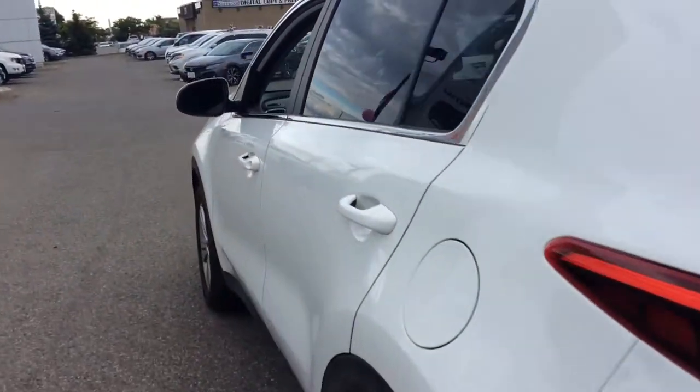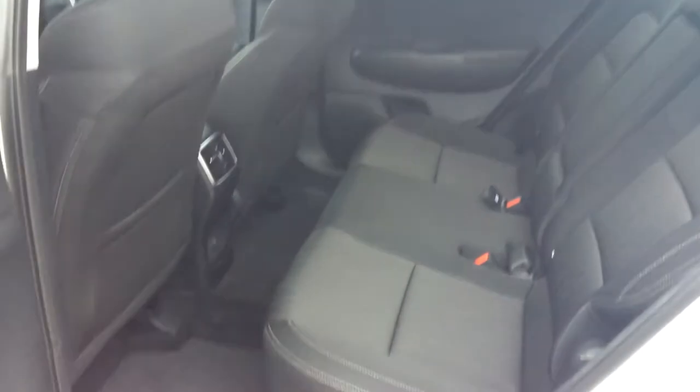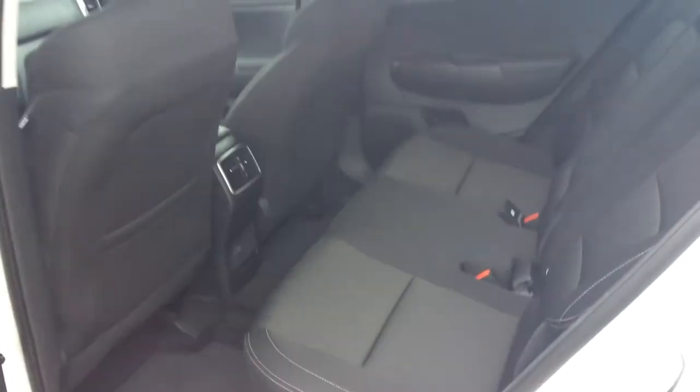And lots of cargo space. With the folding rear seats you can fit lots of stuff in here. Great rear seat comfort and lots of space for your passengers.